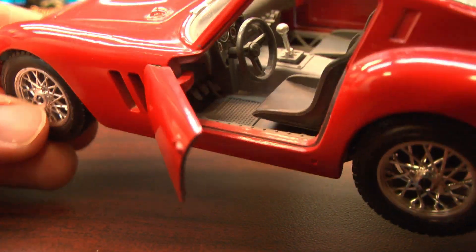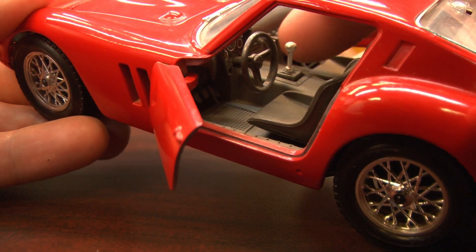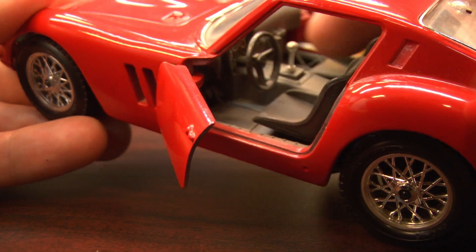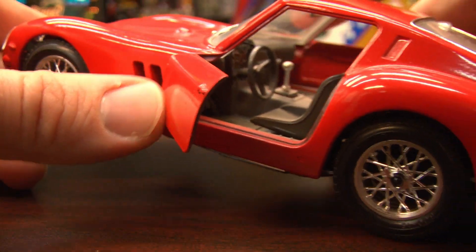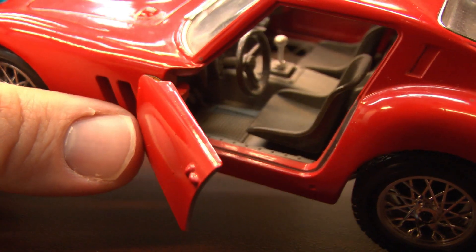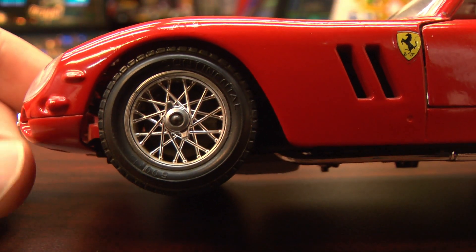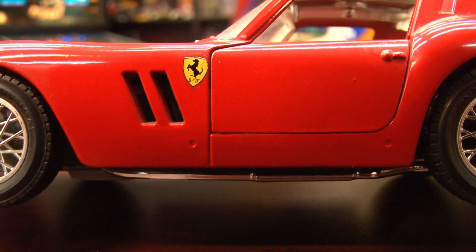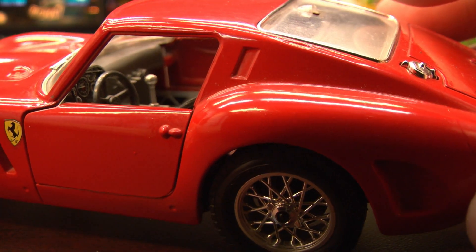It's not the General Lee after all. Man, how awesome would the Dukes of Hazard be if they drove a Ferrari 250 GTO? Well, probably no more awesome than it is with the orange Dodge Charger, but it certainly would have given the Duke boys a lot more class. Yeah, I'm recording on a Friday if you haven't figured it out by now.